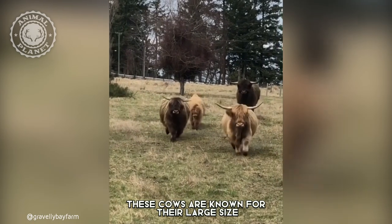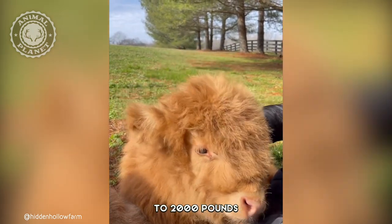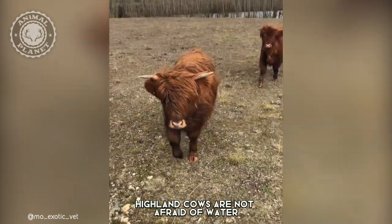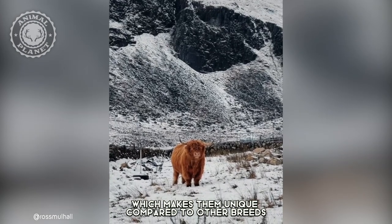These cows are known for their large size and can weigh anywhere from 1,200 pounds to 2,000 pounds. The average highland cow measures at around 6 feet tall. Highland cows are not afraid of water or rough terrain, which makes them unique compared to other breeds.